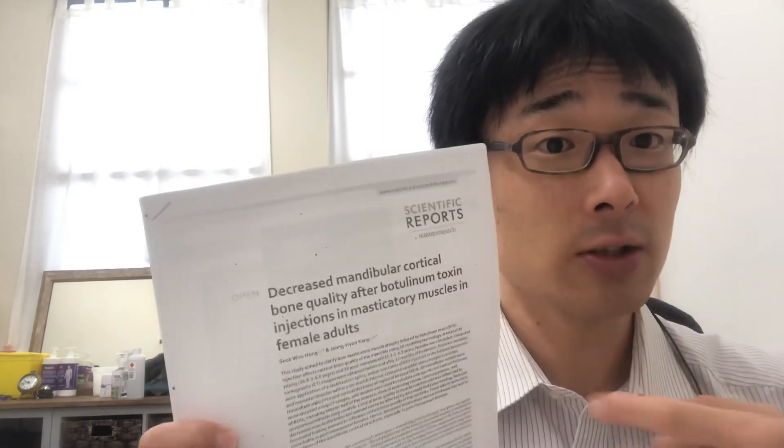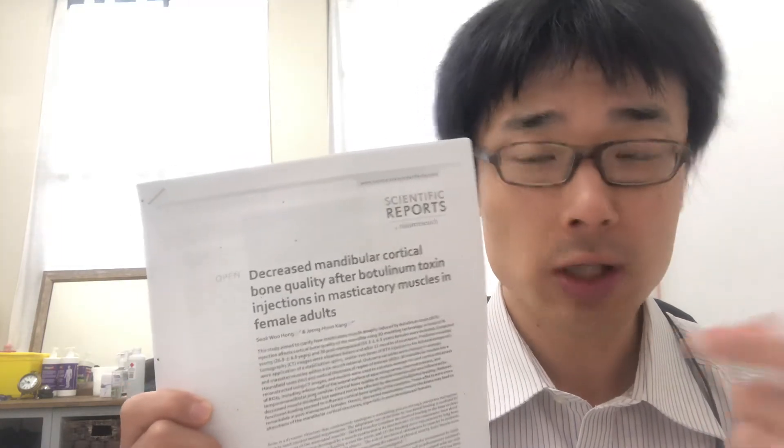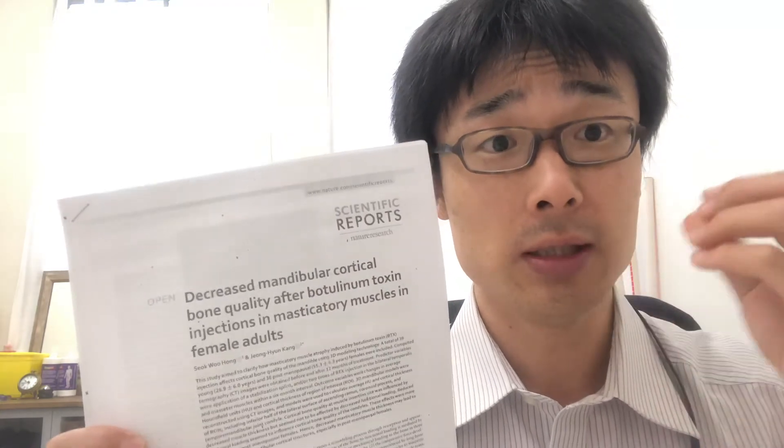I feel it's my responsibility to really encourage and educate people out there: please do not rush to having injections because we don't know the long-term effects. There's only one article I can find in recent times from the Republic of South Korea, where researchers — actually not dentists but orthopedic surgeons, trained as medical doctors — looked at this and found there's a bony change to the mandible: the density of the bone changes because they actually shut the muscles down.